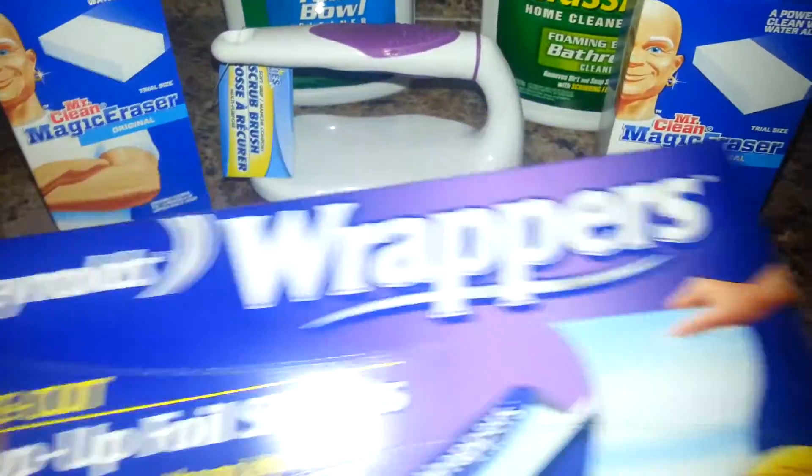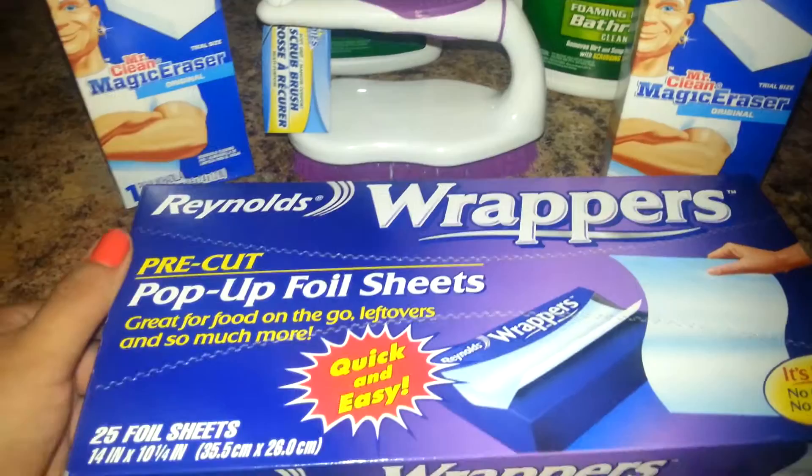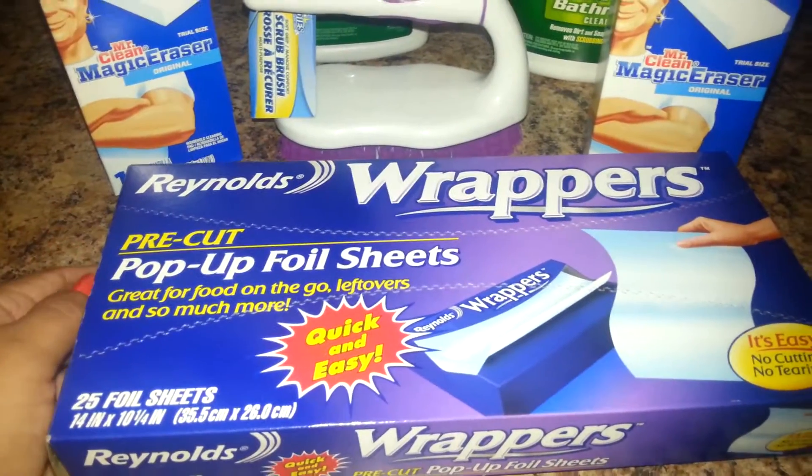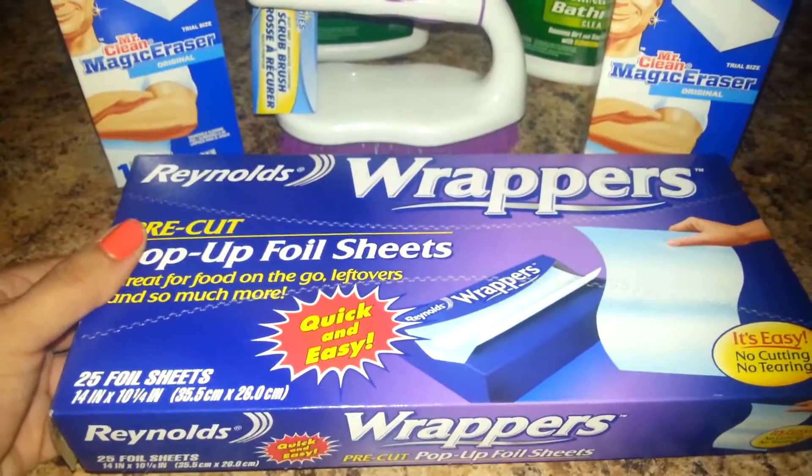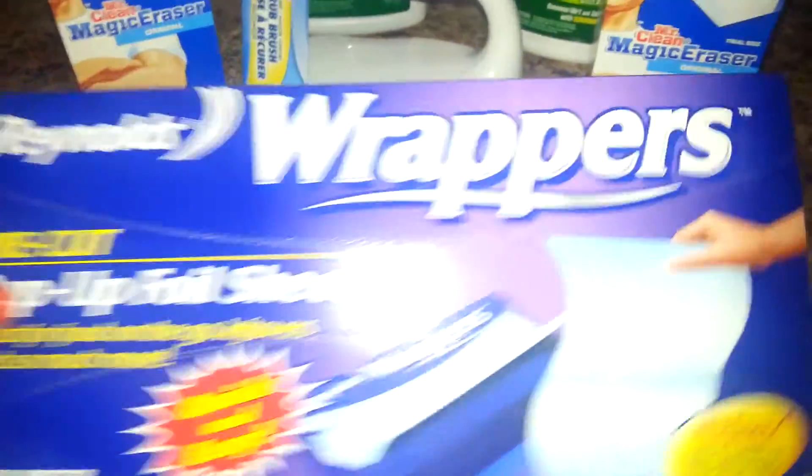I also needed some foil sheets, so I got these. I've never gotten them from the Dollar Tree, but I'm pretty sure they work well. I've heard a lot of good things, so I just got that.